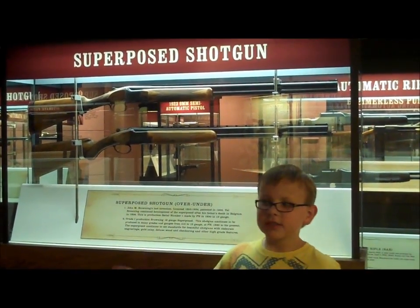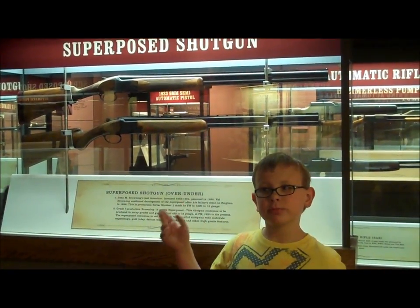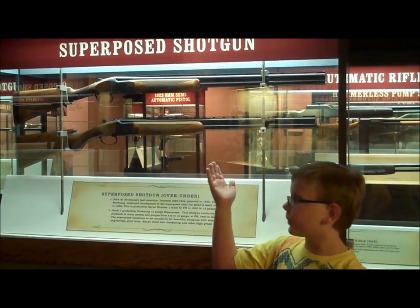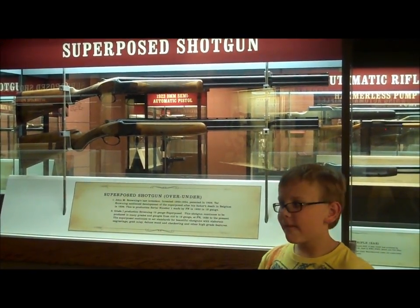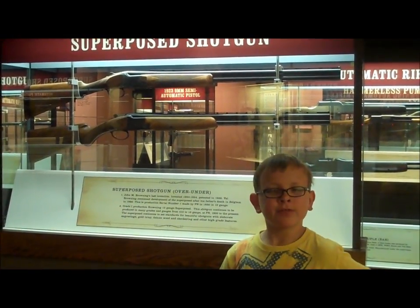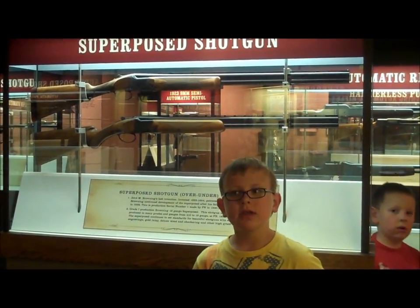This is John Moses Browning's last invention, the Superposed shotgun. His son Val Browning produced it after John Browning died in Belgium.